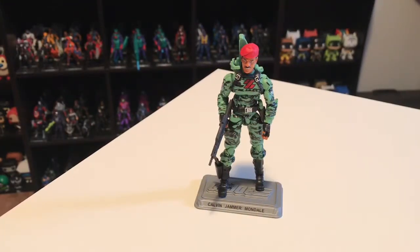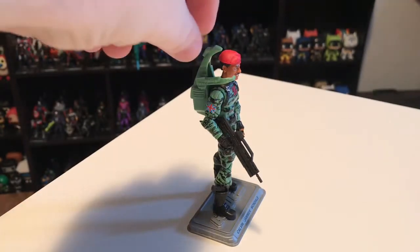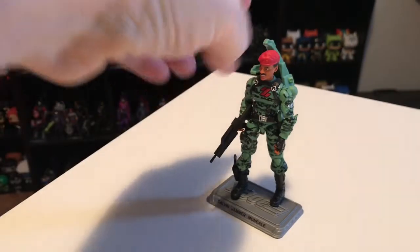In the third shipment, we get Jammer — or as his display base tells you, Calvin Jammer Mondale. This is Jammer version 2. Version 1 came out in a 2010 convention box set from the club. But Jammer did not appear in the vintage line. Like some figures from previous figure subscription services, Jammer was actually based on a figure released in the UK in 1984. In the UK, they took a lot of the original Joes, changed the paint slightly, and gave them different names. They've become highly sought after by collectors because they're similar to the figures we got but are technically different characters.